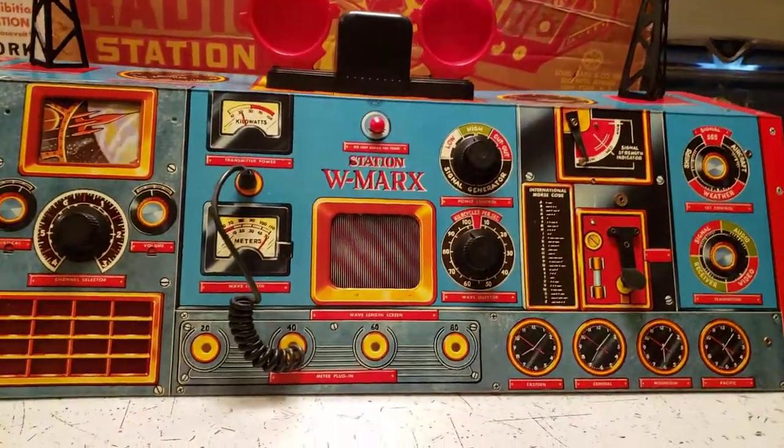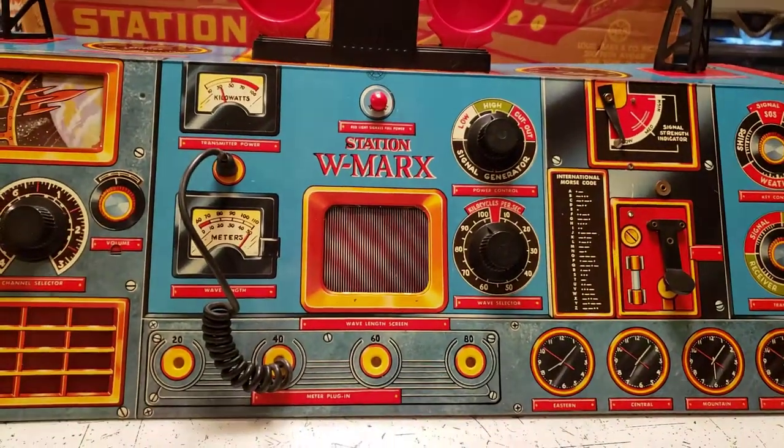Just immaculate. I would say new old stock. I don't think it has any playwear whatsoever.